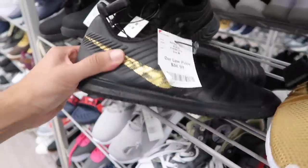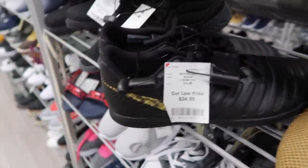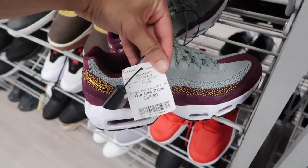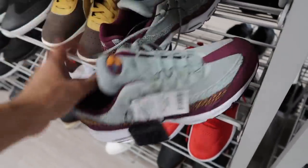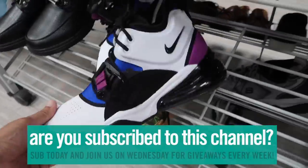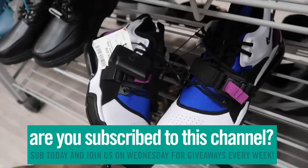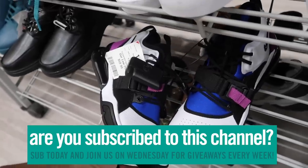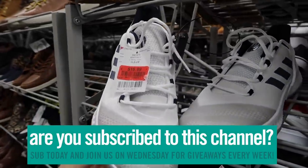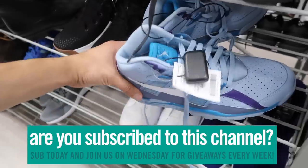Low-end size 9 Air Max 95, mixing it up a little bit, $60. Size 10 Air Max 95 Bordeaux - let me know in the comments would you rock these. Air Force 270, we've seen this one in the past also at Ross, $60, comparable value $120. Hardens out here $17 on clearance, size 11 and a half.